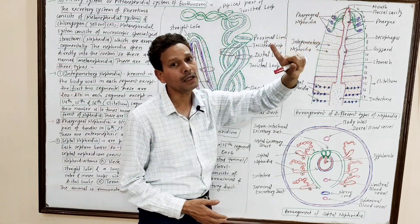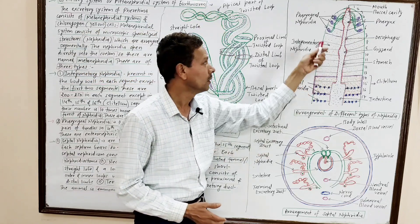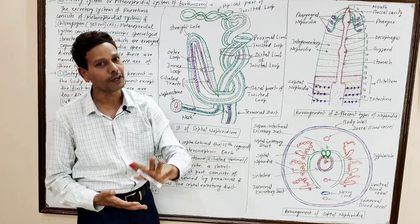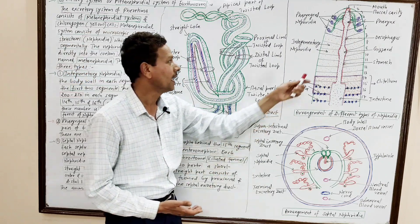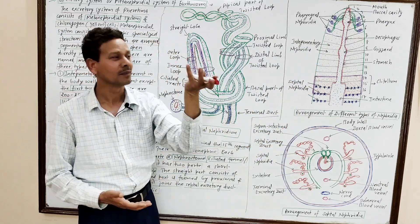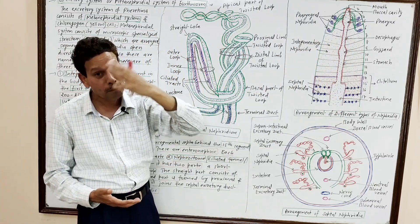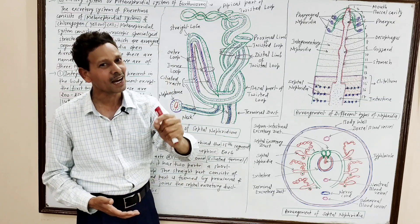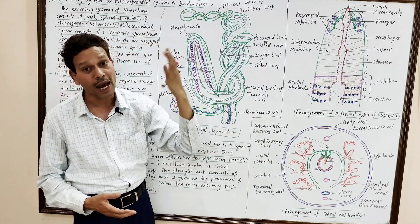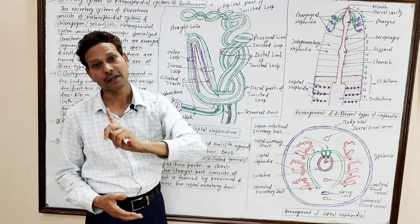Segment numbers 1 and 2 — the first two segments — are without integumentary nephridia. These integumentary nephridia open externally on the body surface, so these are ectonephric nephridia.